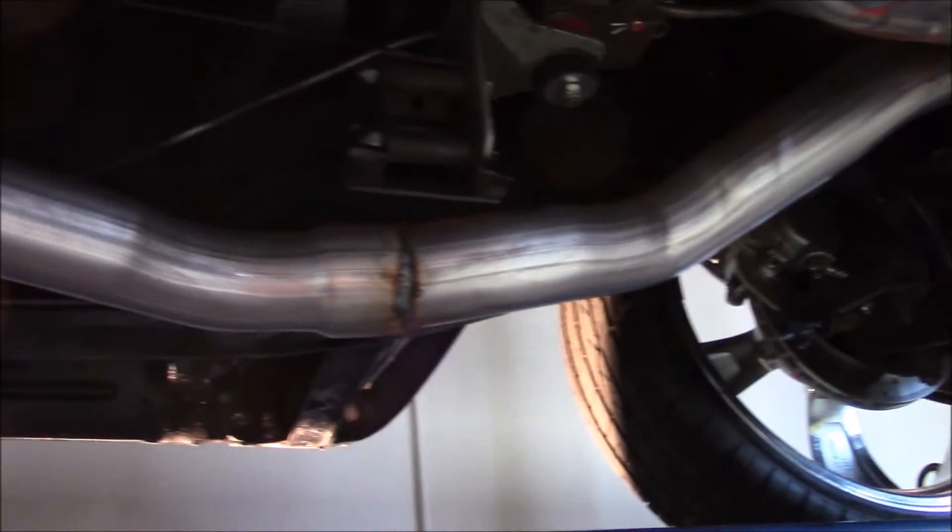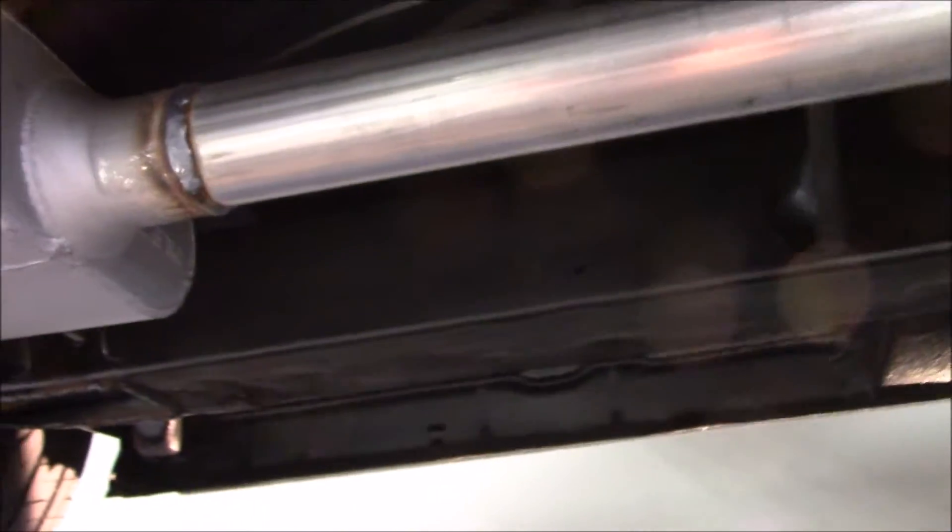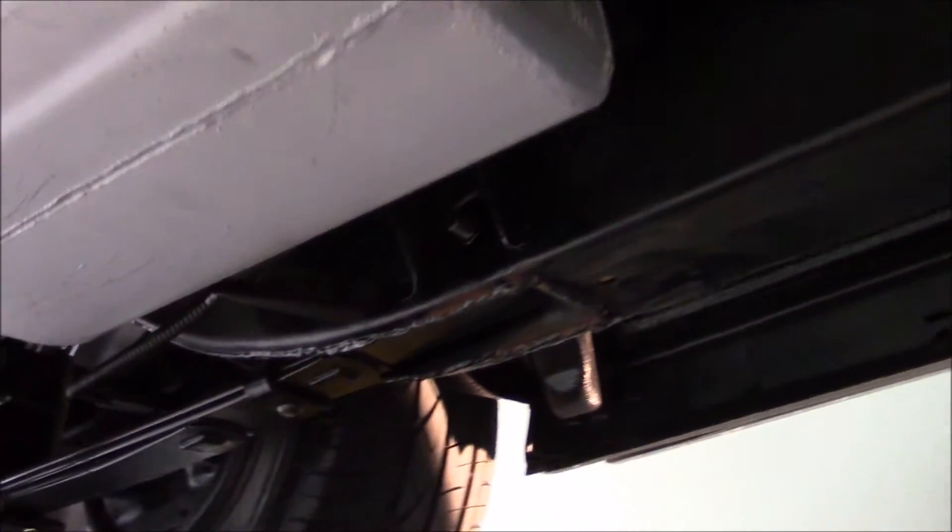Underneath this '55 is just as clean as it is on the top. As we make our way around the underside, we'll see the front disc brakes and that dual Flowmaster exhaust system.